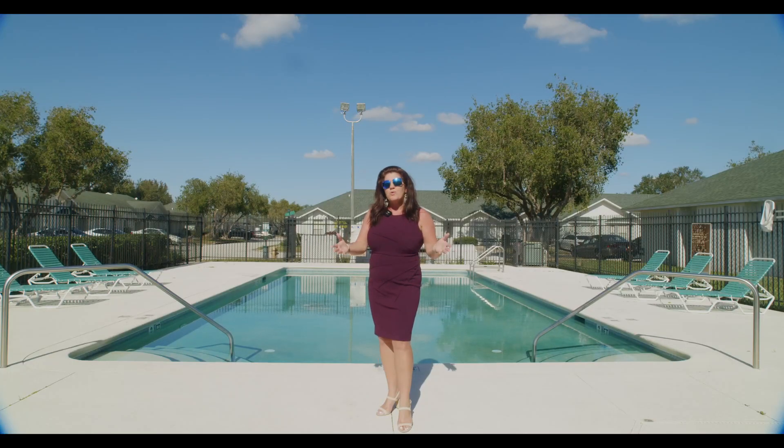Welcome. Hello, I'm Raquel Schroeder, broker and owner of East Park Realty, located in the beautiful and sunny Central Florida.